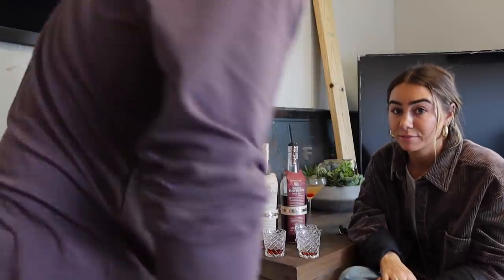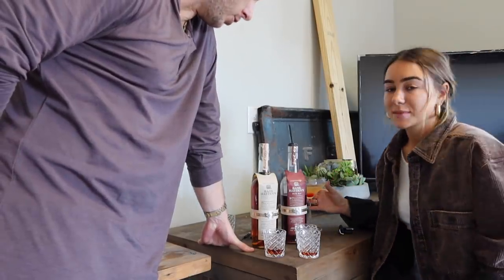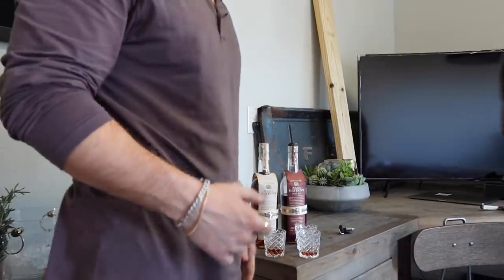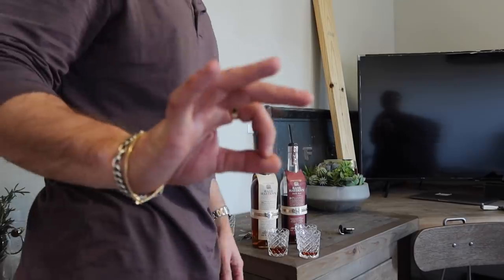I take these to parties as gifts and it's my go-to choice to serve because it's a bourbon that everyone can drink, including women. It's a great hostess gift — pop it in a little gift bag and it would be a really nice gift for somebody for the holidays. The Dark Rye is fantastic.